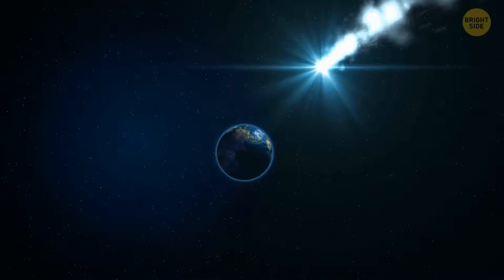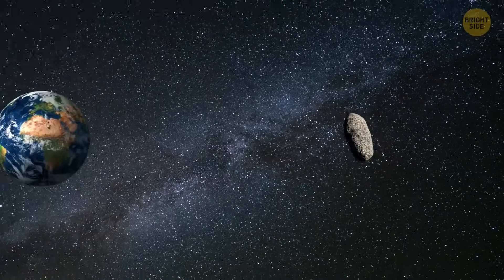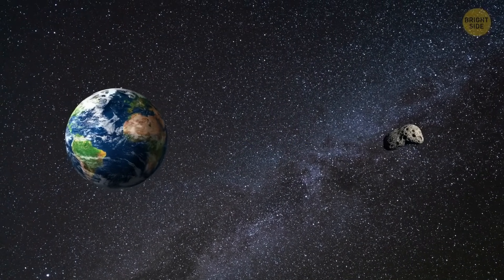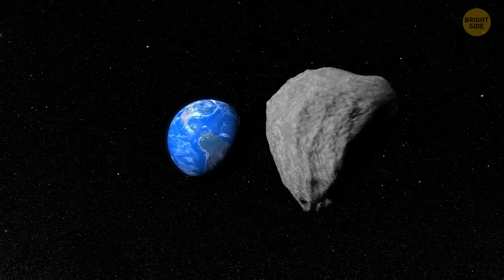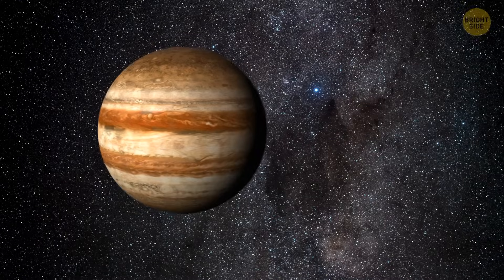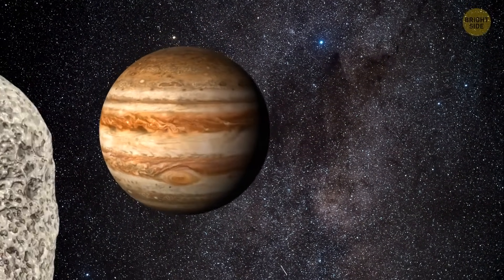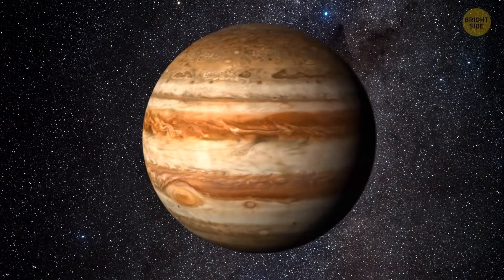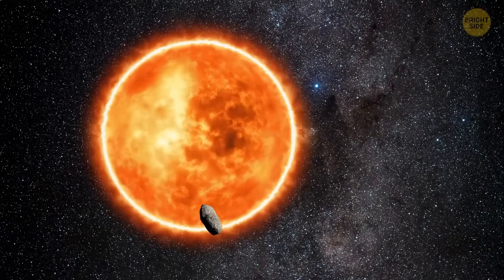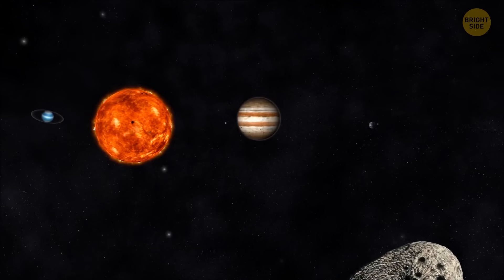In 1770, Lexell's comet appeared near the Earth. Our planet and this object were separated by only 1.4 million miles — close to nothing in space terms. Lexell's comet came closer to Earth than any other comet in human history. The object could have stopped life on Earth. The comet flew too close to Jupiter — the giant caught it and sent it in our direction. After three years, the comet went past us. It flew two times around the Sun and returned to Jupiter like a boomerang. This time, the giant pushed the comet out of the solar system.